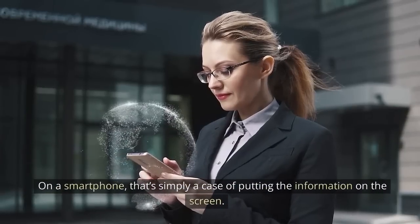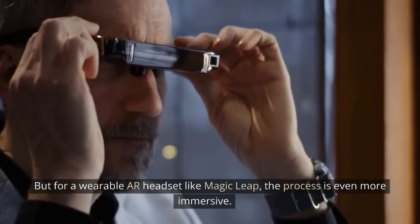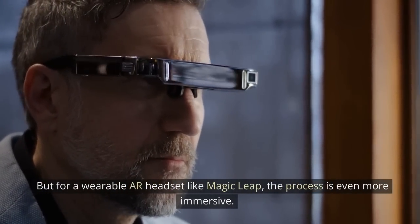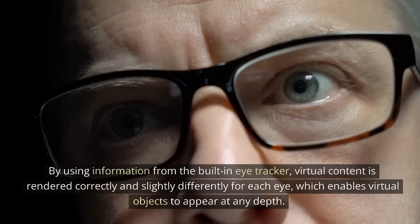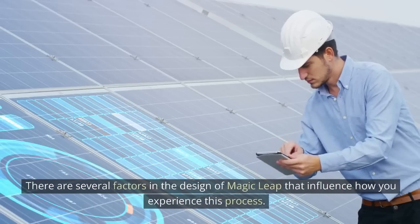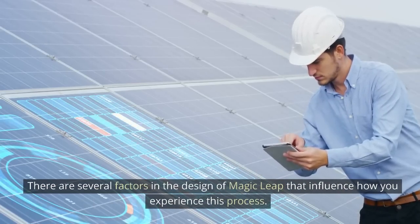On a smartphone, that's simply a case of putting the information on the screen. But for a wearable AR headset like Magic Leap, the process is even more immersive. By using information from the built-in eye tracker, virtual content is rendered correctly and slightly differently for each eye, which enables virtual objects to appear at any depth. There are several factors in the design of Magic Leap that influence how you experience this process.